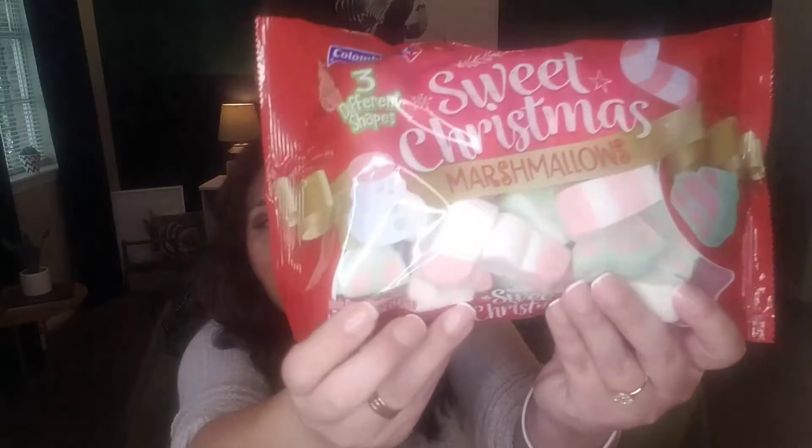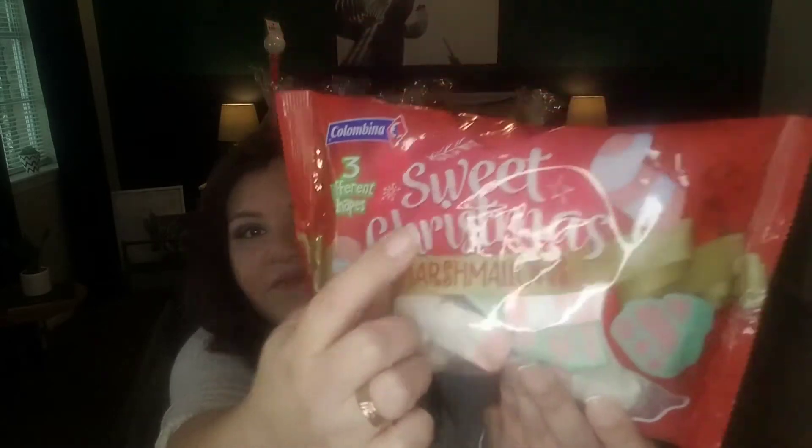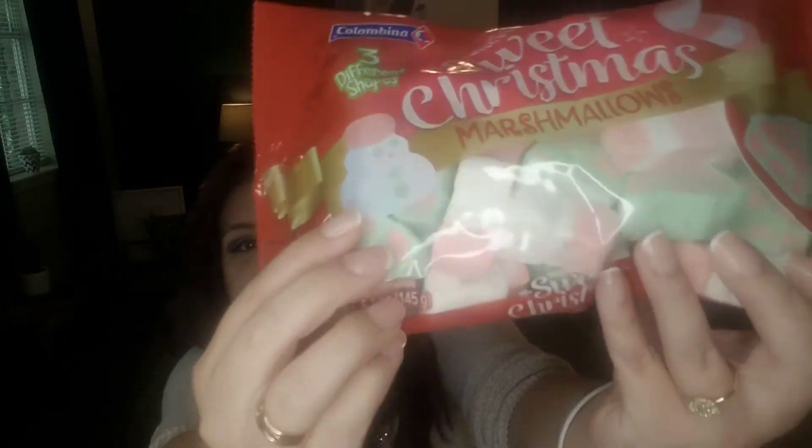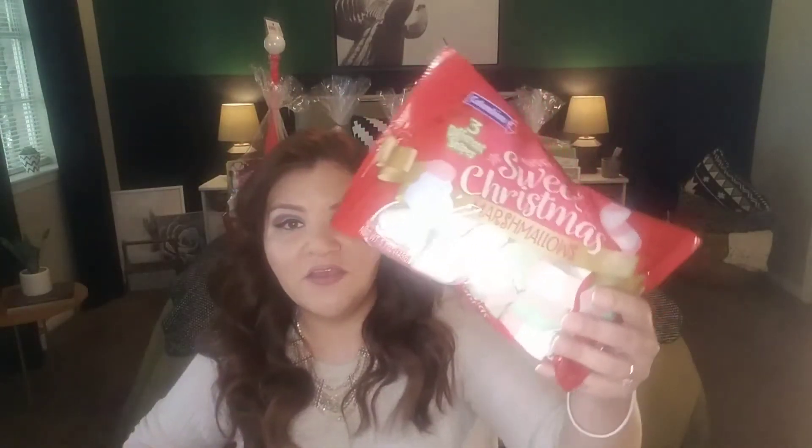Another item I picked up — I'm thinking of a hot cocoa coffee bar for my office for our clients and staff. These are sweet Christmas marshmallows in three different shapes: candy canes, Christmas trees, and snowmen, and they are vanilla flavored. You're getting 5.1 ounces. It's a good buy — you get a lot of marshmallows in decorative shapes with a unique flavor.